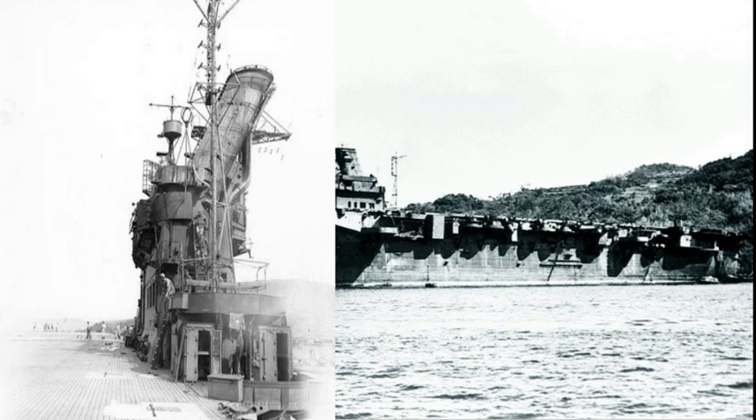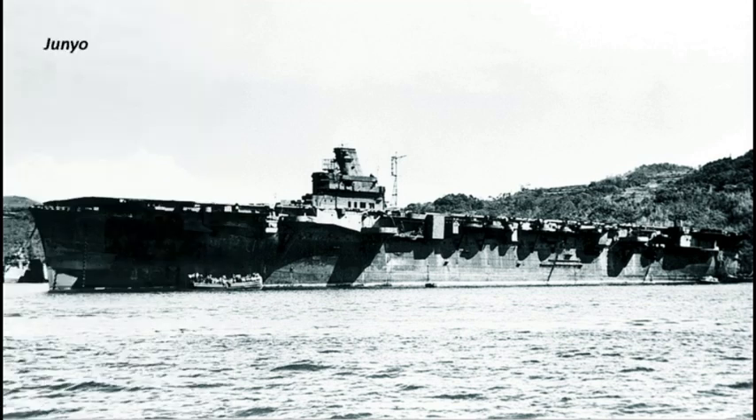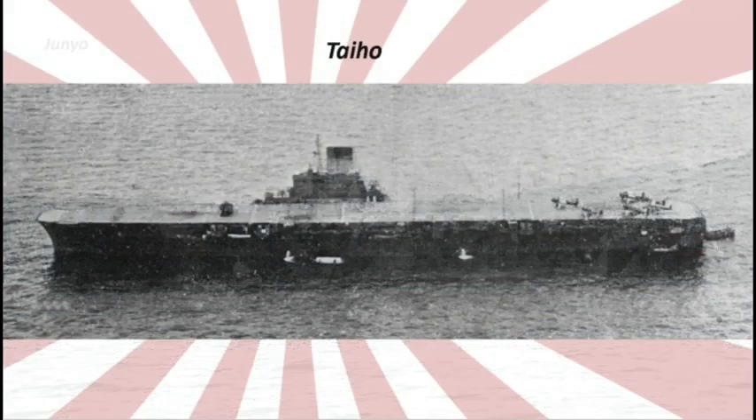Entre 1943 y 1944 se realizaron diversas modificaciones, como la introducción de control de tiro, radar tipo 13 y aumento de la artillería antiaérea. Agregados a fuerzas auxiliares durante la guerra, solo el Jun'yō sobrevivió al conflicto.